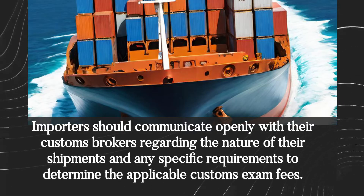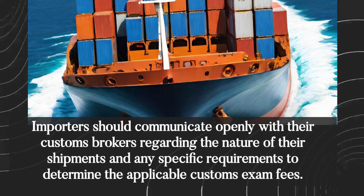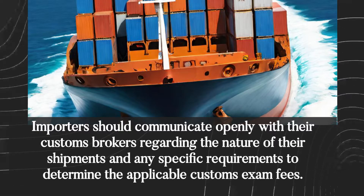Importers should communicate openly with their customs brokers regarding the nature of their shipments and any specific requirements to determine the applicable customs exam fees.